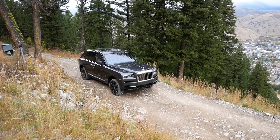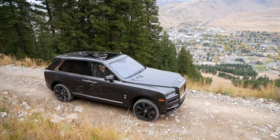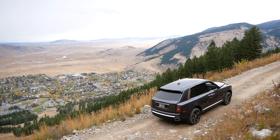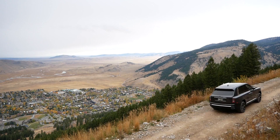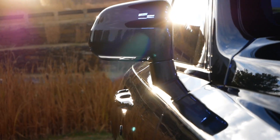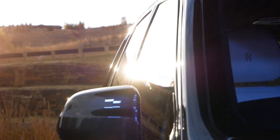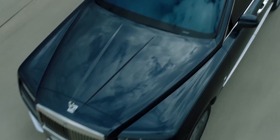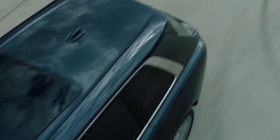Hey guys, this is the brand new Rolls-Royce Cullinan — the first SUV that Rolls-Royce have ever made. Rolls-Royce is the most prominent luxury brand in the world, and the new Cullinan is the Rolls-Royce of SUVs. It's a love-it-or-hate-it design, but after driving it for two days I can honestly say it looks a lot better in person than in photographs.